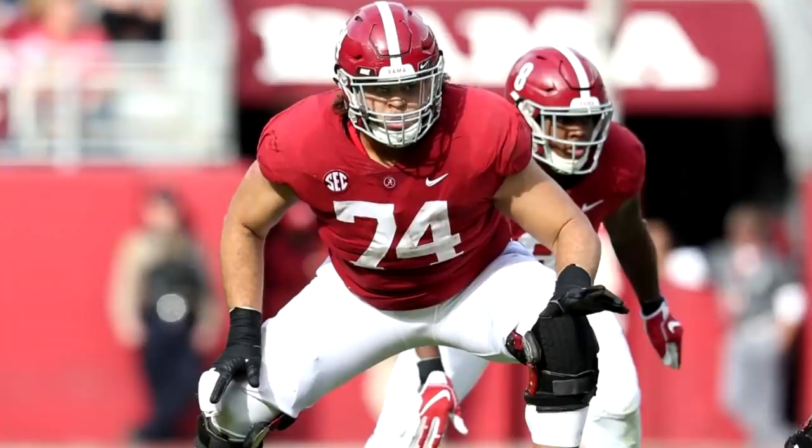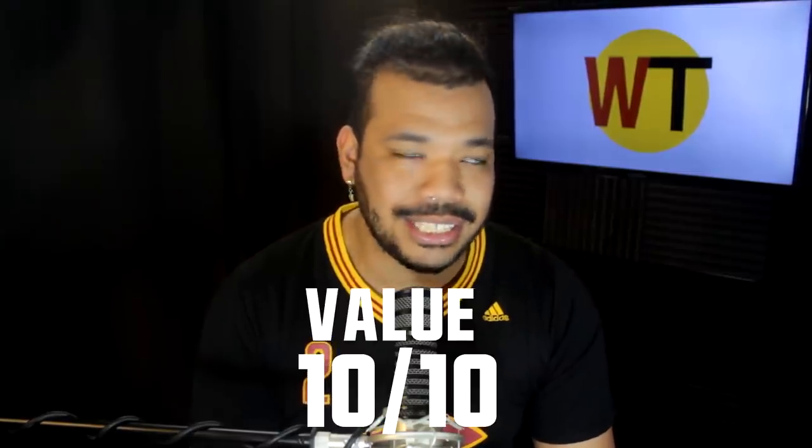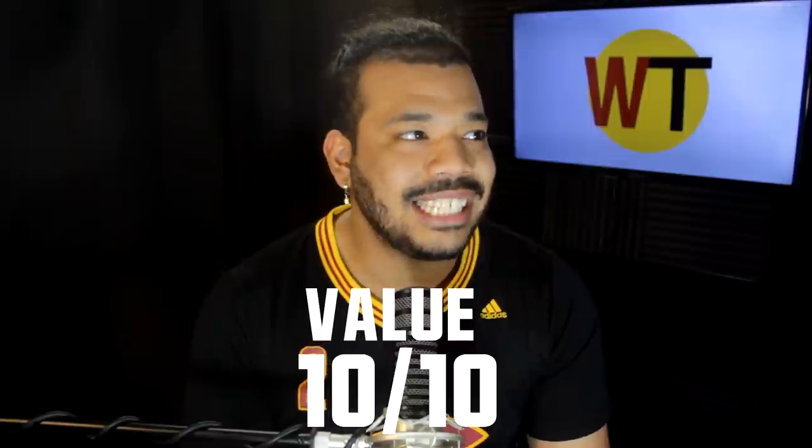The Browns' first pick of the draft this year was Jedrick Wills. I'm going to give this a value rating of 10 out of 10. I think he is an absolute steal at 10. I think he was the best offensive tackle on the board. He also might be one of the better prospects we've had in a while, though there were so many good prospects this year that that part got diluted. But in any other draft, we're talking about this guy going 2, 3, or 1 overall.